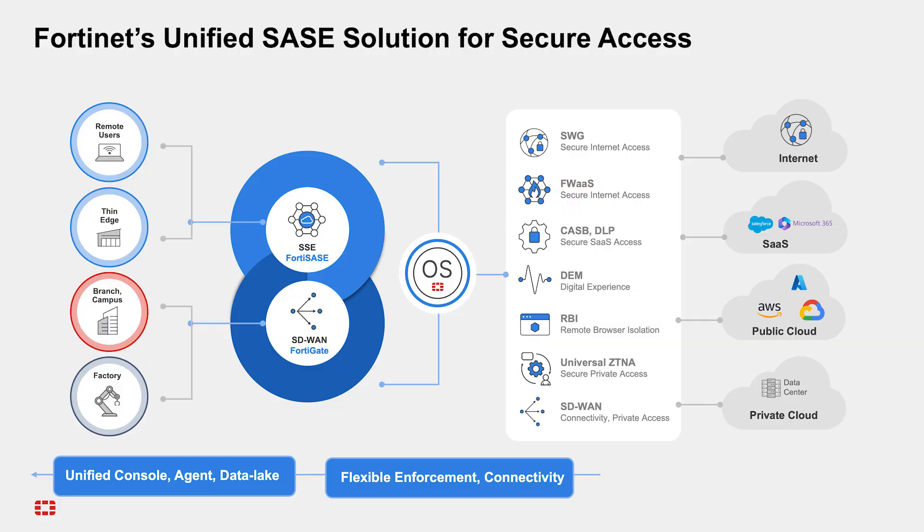And let's not forget the intelligence behind our solution. AI-powered innovations like Gen AI-assisted operations and real-time SD-WAN self-healing and ZTNA automated configuration not only protect your customers and simplify operations, but also open opportunities for you to deliver more advanced services.